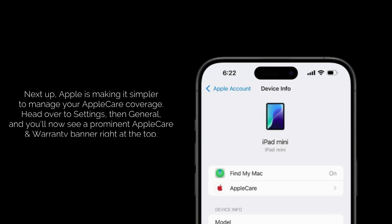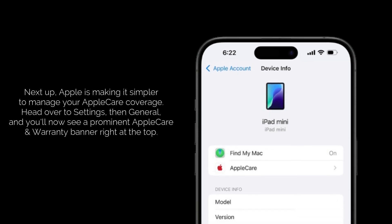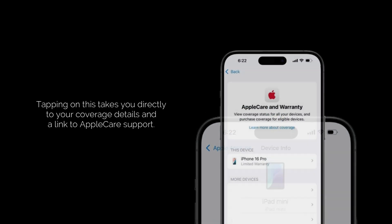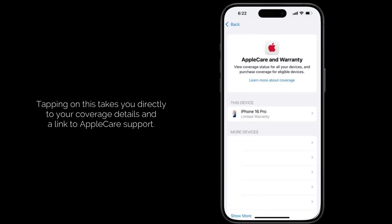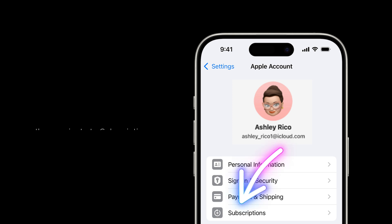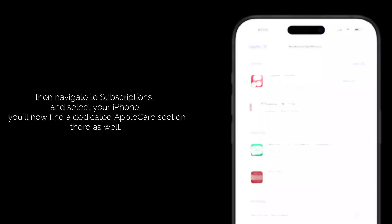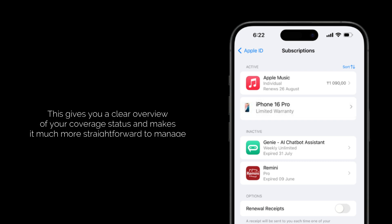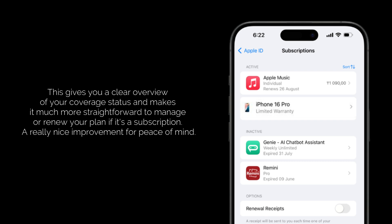Apple is also making it simpler to manage your AppleCare coverage. Head over to Settings, then General, and you'll now see a prominent AppleCare and warranty banner right at the top. Tapping on this takes you directly to your coverage details and a link to AppleCare support. If you go to the main Settings, tap on your Apple account, then navigate to Subscriptions and select your iPhone, you'll find a dedicated AppleCare section there as well. This gives you a clear overview of your coverage status and makes it straightforward to manage or renew your plan.